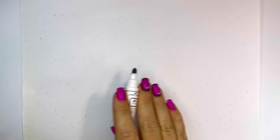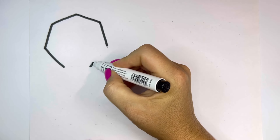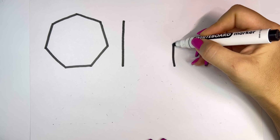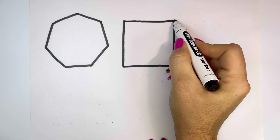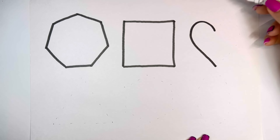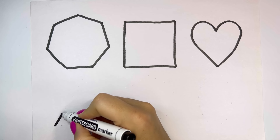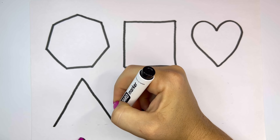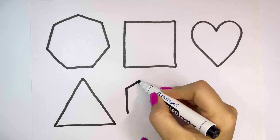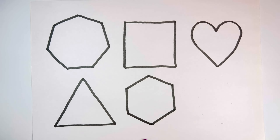Let's learn some shapes. Hexagon. Square. Heart. Triangle. Hexagon.